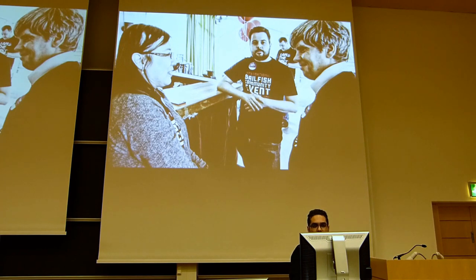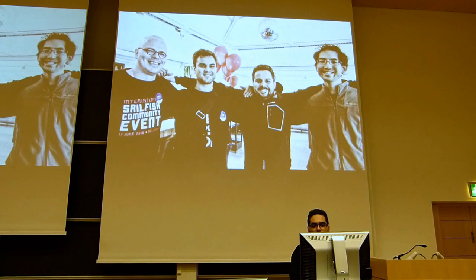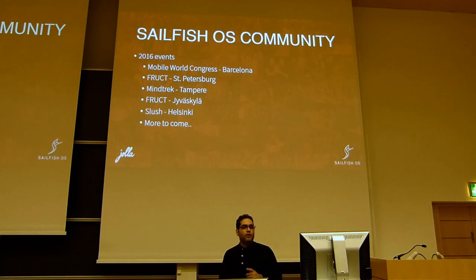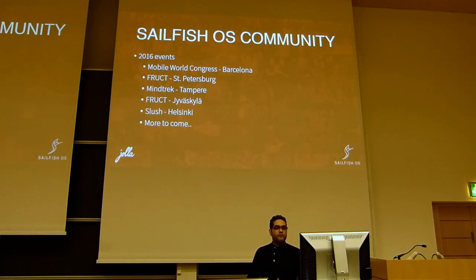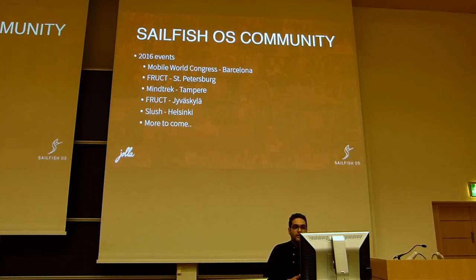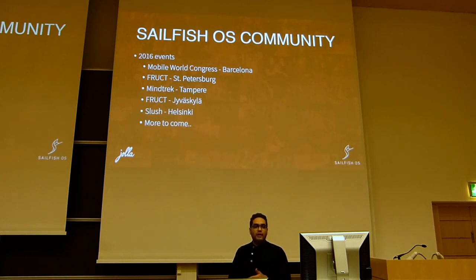Here are a couple of pictures from the international Sailfish community event in June 2016. The events we have had during 2016 include Mobile World Congress in Barcelona, where we were there with our partner Intex presenting Sailfish OS to many people — some already familiar with Yolla and Sailfish, some not. It's always an amazing experience at MWC. We also had a FRUCT event in St. Petersburg.